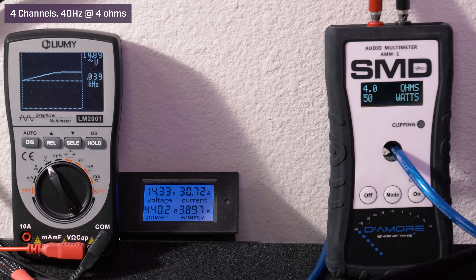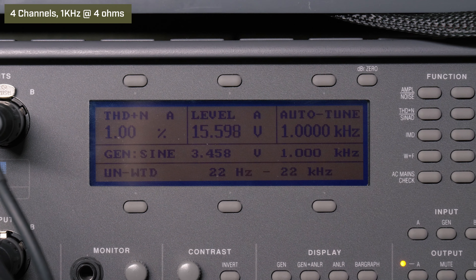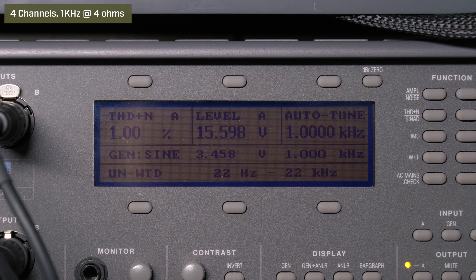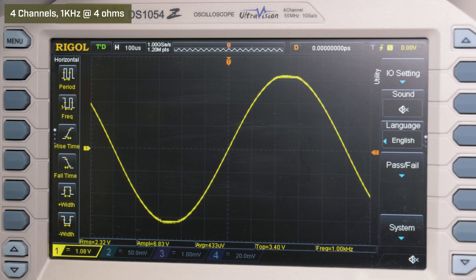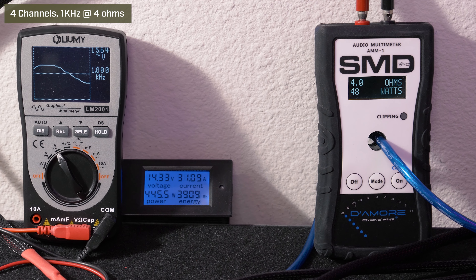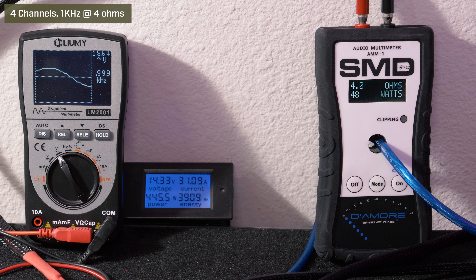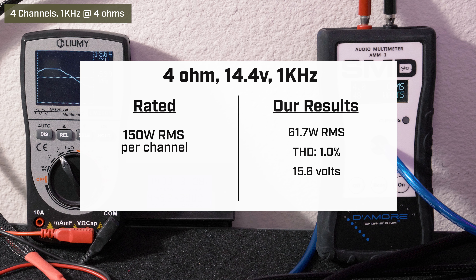Four channels driven, 4 ohms, 1 kHz, 14.4 volts. Our HP picked up 61.7 watts RMS with 1% distortion and 15.6 volts. Our AMM1 read 48 watts RMS; we got 15.65 volts on the Lumi and drew 31.08 amps of current.